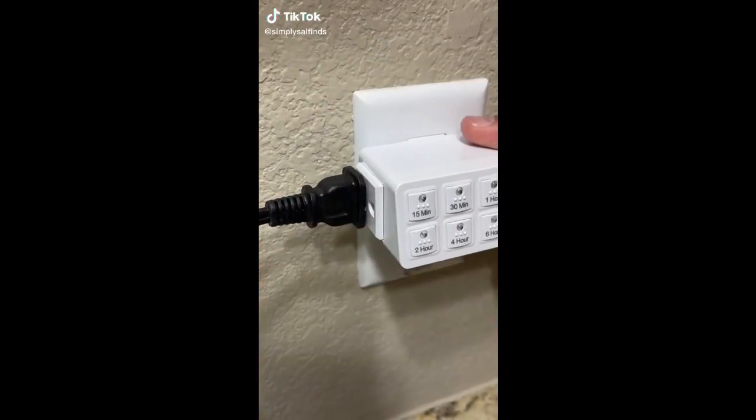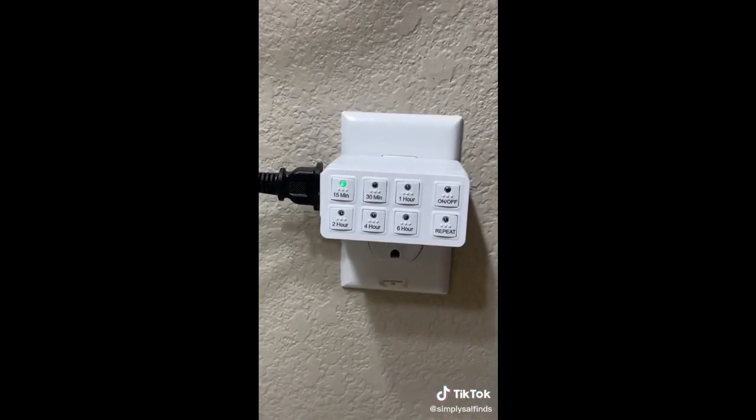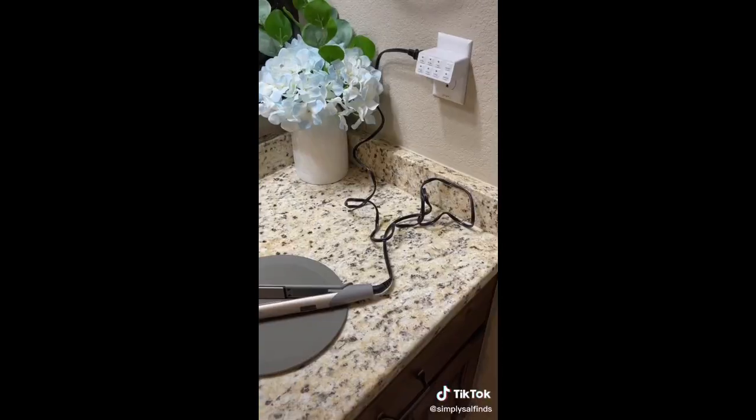This outlet timer will automatically turn off hot tools like hair straighteners and clothes irons based on the time you set, so you don't have to worry about accidentally leaving it on when you leave.